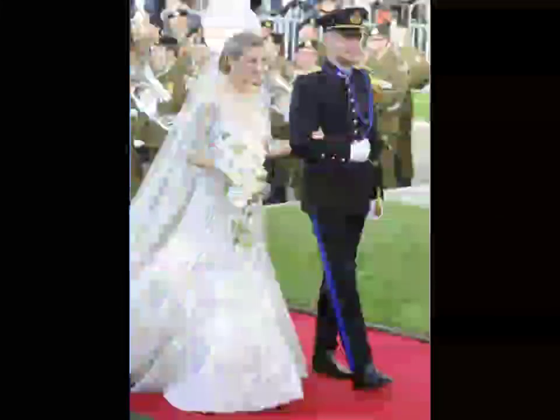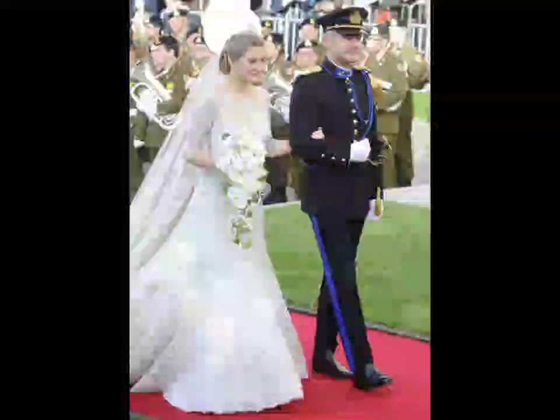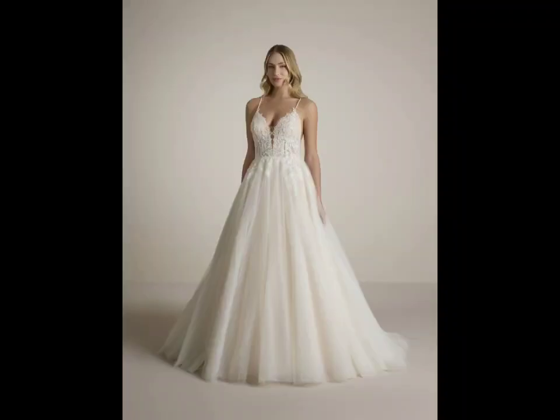Incorporate non-traditional colors like blush, champagne, or even bolder hues to add a personal touch and stand out from traditional white gowns. Choose a soft pastel for a subtle twist or a deep jewel tone for a dramatic statement.